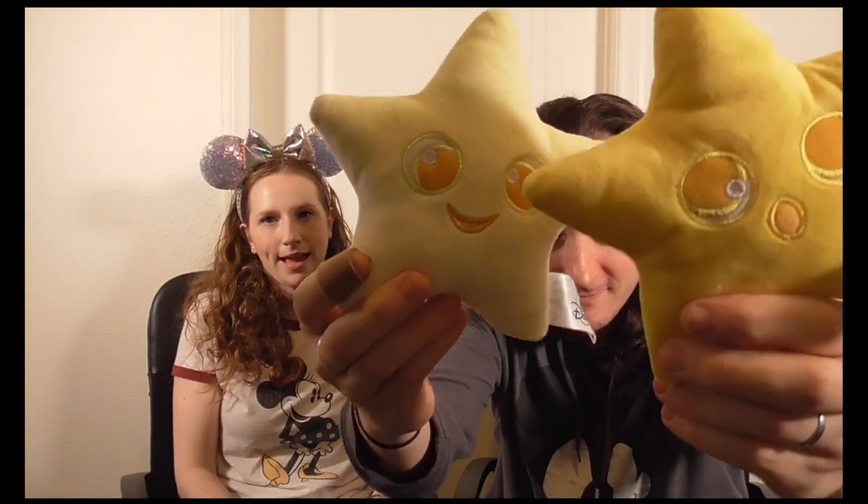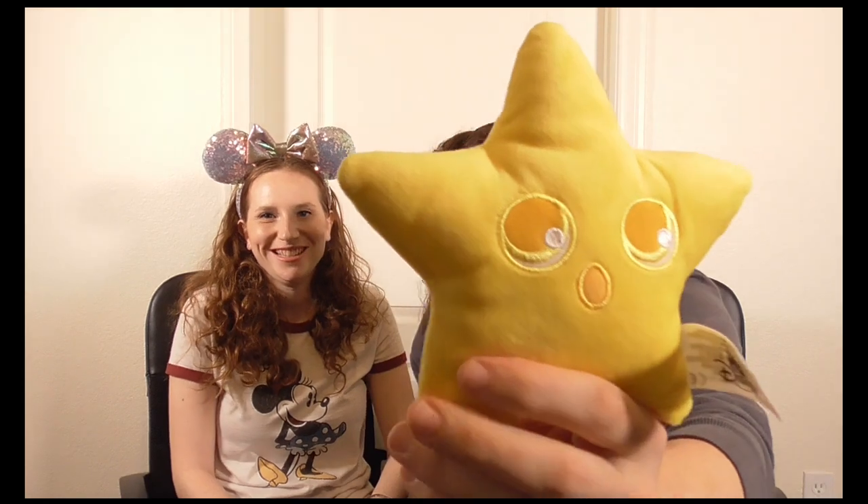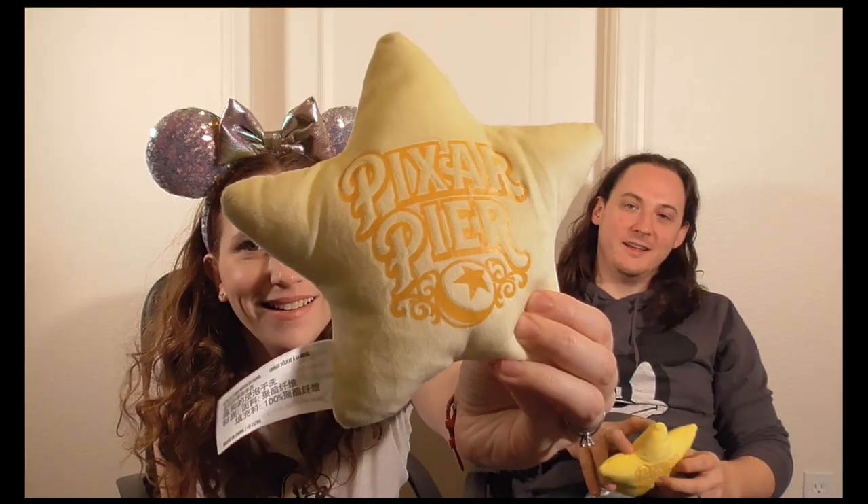Last but not least at Disney's California Adventure, we went to Pixar Pier to play the La Luna Star Catcher game. It's $5 to play and it's a guaranteed win, which we appreciate! On the back of the prizes it says 'Pixar Pier,' which is really cool. There are three levels of prizes — we got the adorable little stars (the bottom level), because they were so cute. The top prize is the little boy from the movie, and the second level is a shooting star.